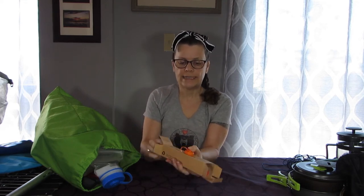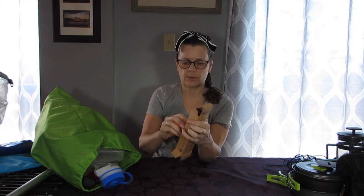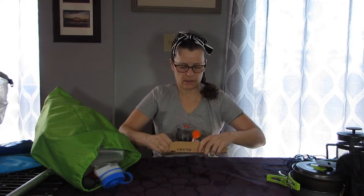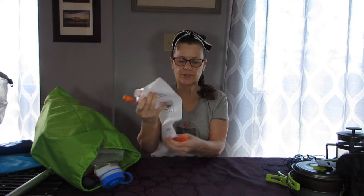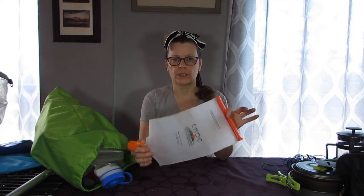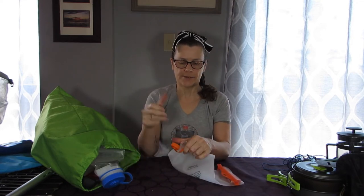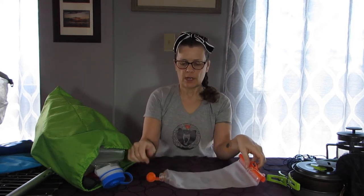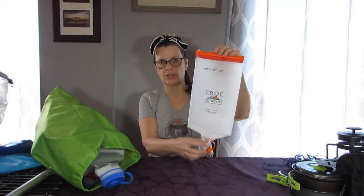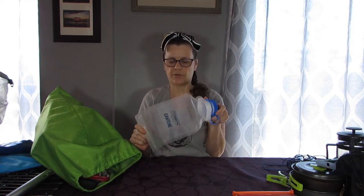So I bought myself a Cnoc two-liter water carrier — I haven't even taken it out of the package yet. It's a two-liter water bag and it's very very light. I've seen really good reviews on it. You can get two of these — the orange typically is the dirty water bag, and then you attach your filter here and squeeze it out. I also have one with a blue top which is your clean water, so you can set up a gravity filtration by attaching the two together.